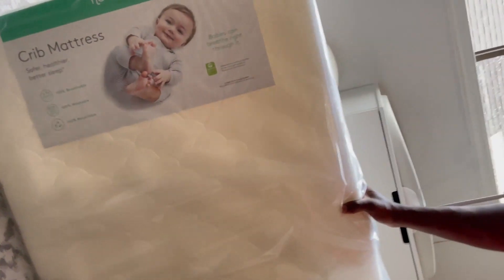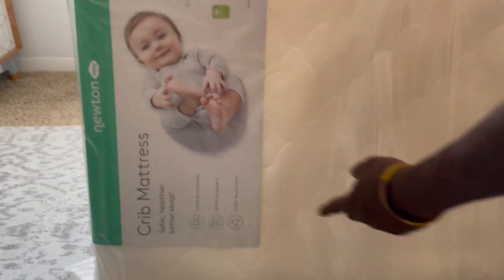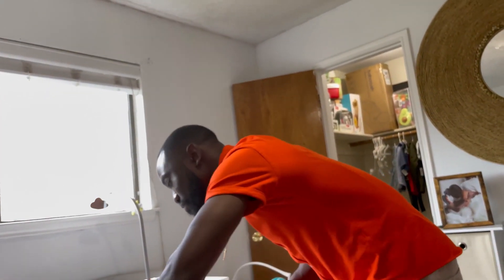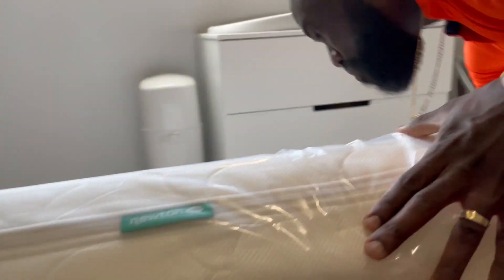Let's look at it. Newton crib mattress — safer, healthier, better sleep. 100% breathable, 100% washable, 100% recyclable. Babies can breathe right through it. That's what I was talking about when I say it's something you can feel comfortable doing.